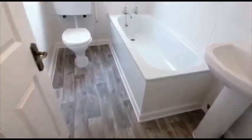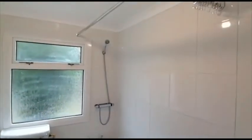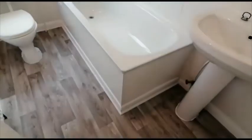Opposite we have a modern white bathroom with a mixer shower. The walls are partially tiled.